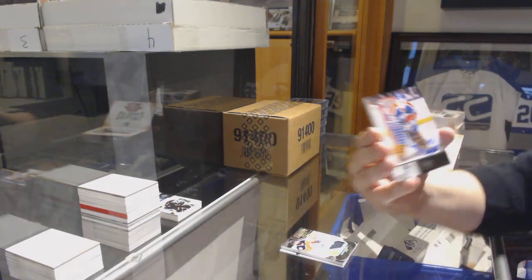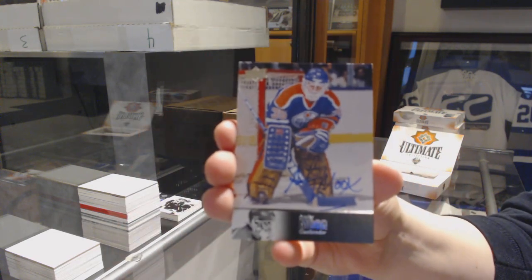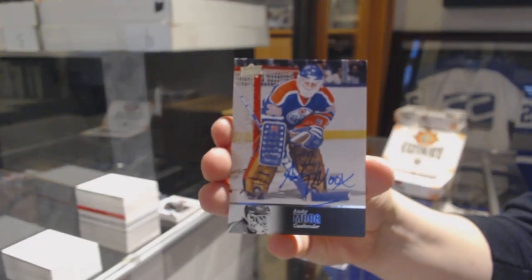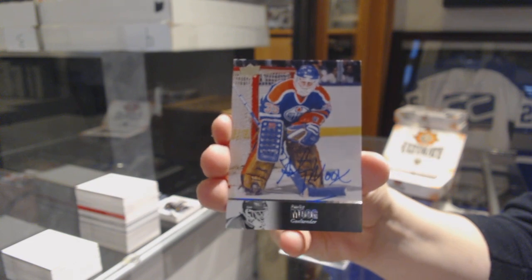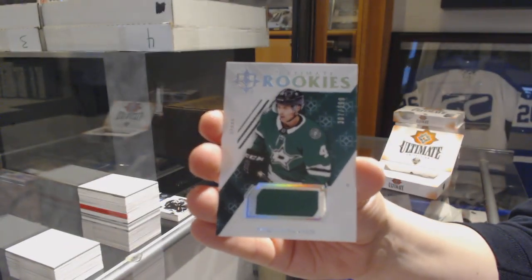97 Legends auto for the Edmonton Oilers, Andy Moog. Rookie jersey, number to 399, for the Dallas Stars, Miro Heiskanen.